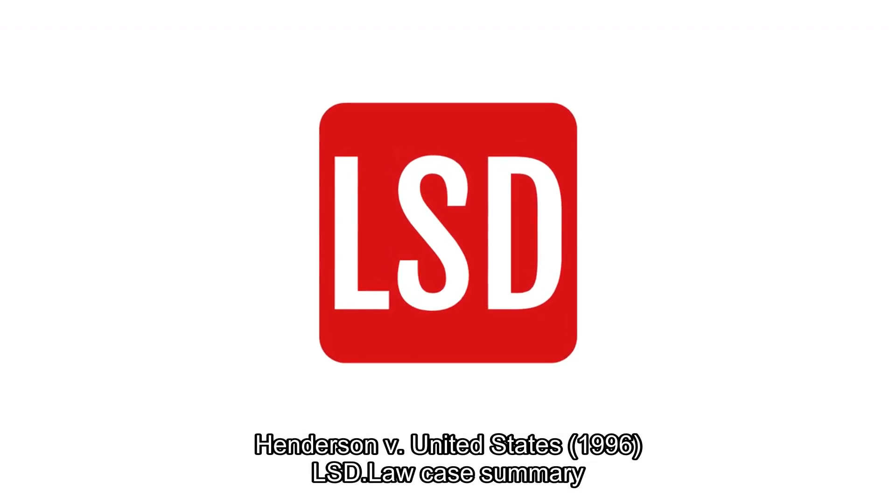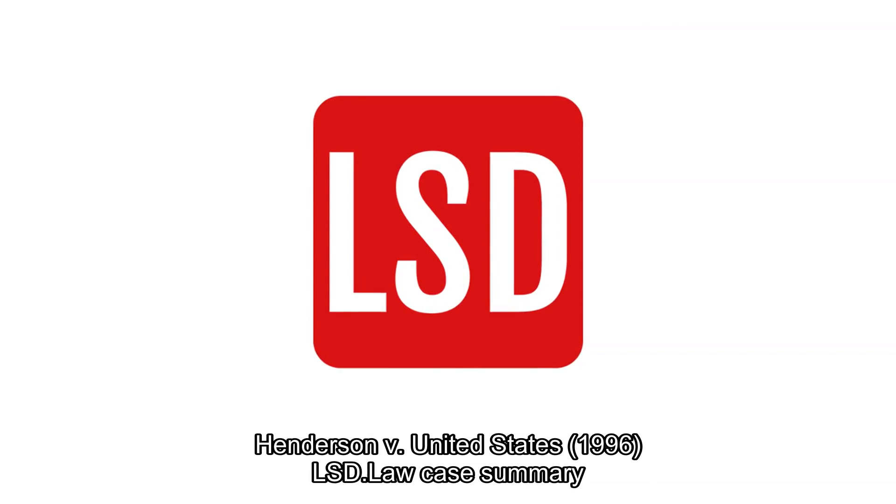Case briefs and so much more. L.S. Data's got what you're looking for.